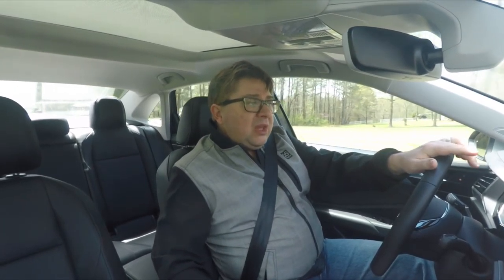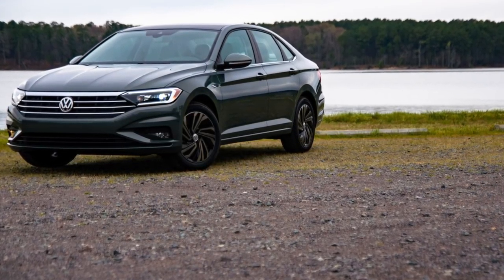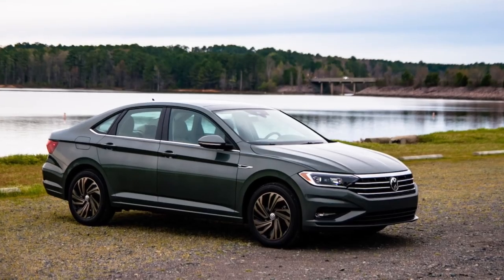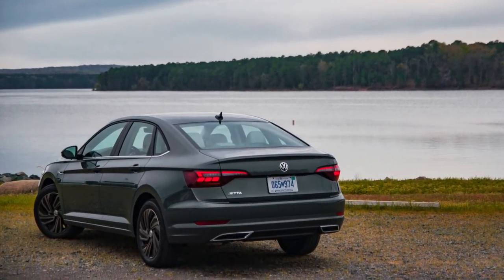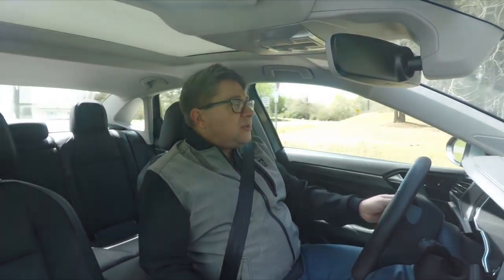First off, it looks good. The styling is a little more sophisticated. The last generation was very sparse and maybe not the best looking thing out there — it wasn't bad, and when it first debuted there were some good looking sharp lines on it — but this one just seems a little bit better.